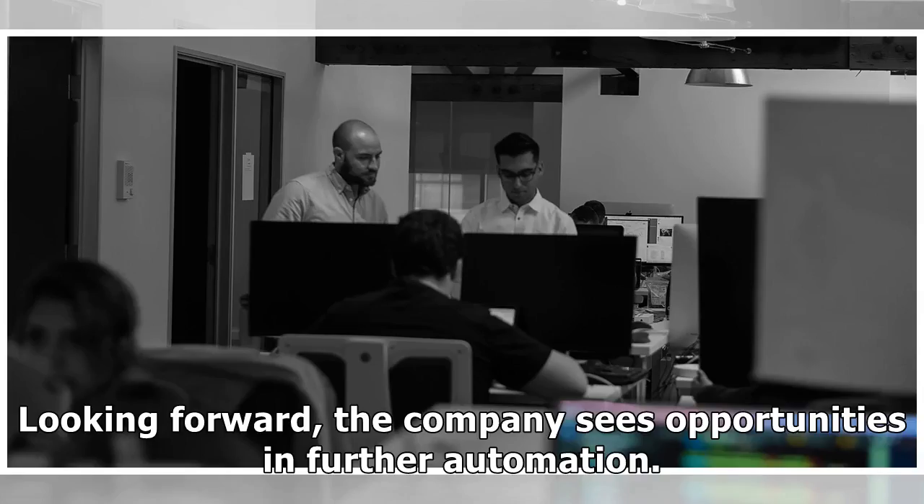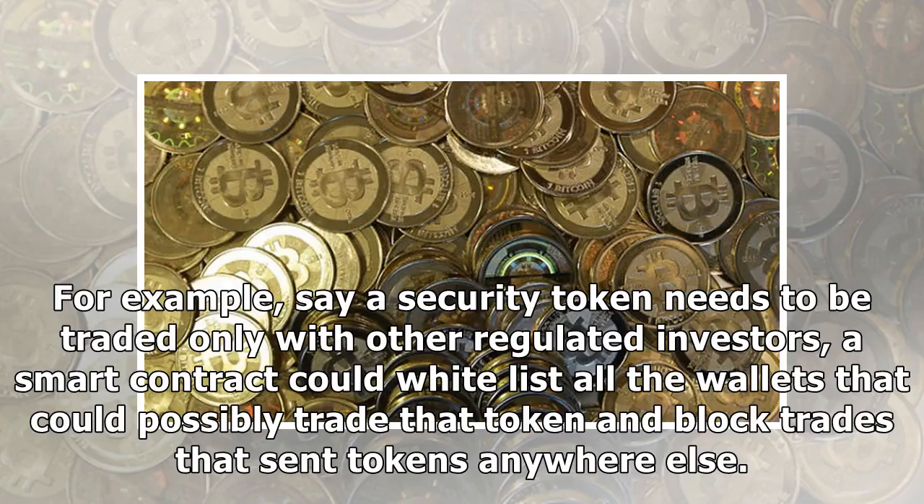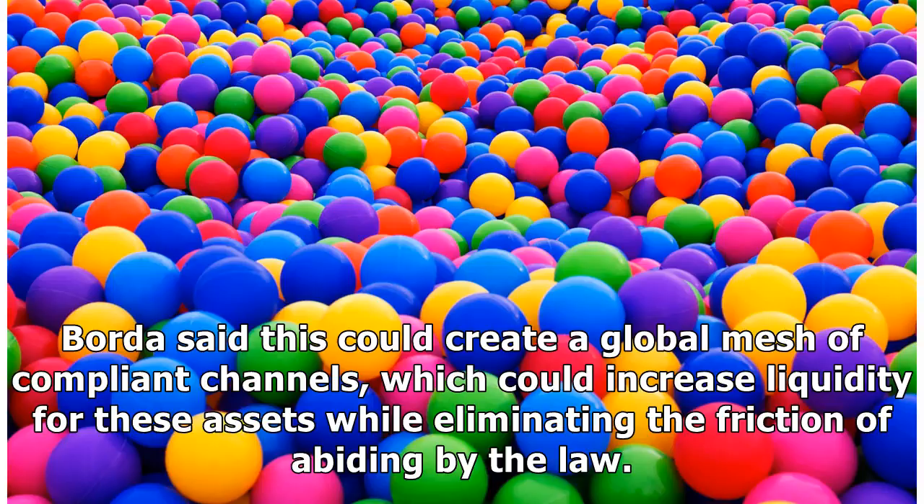Looking forward, the company sees opportunities in further automation. There's a lot of new technology that allows the enforcement of these rules we keep talking about by pushing that down to the blockchain itself, said Poole, an alum of prominent security companies like RSA and Symantec. For example, say a security token needs to be traded only with other regulated investors — a smart contract could whitelist all the wallets that could possibly trade that token and block trades that send tokens anywhere else. Borda said this could create a global mesh of compliant channels, which could increase liquidity for these assets while eliminating the friction of abiding by the law.